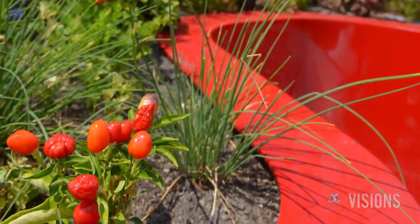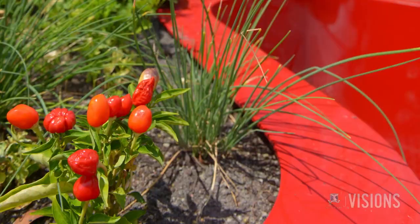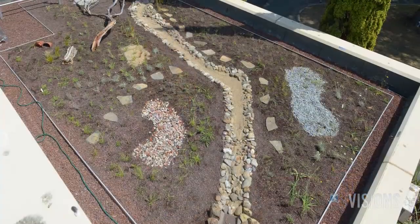Despite the benefits of green roofs, they're not very common in Australia compared to overseas countries like North America and Europe. This is because the Australian climate is very different and the models used over there don't necessarily work in Australia. So we've been developing substrates and plants to work under Australian conditions.